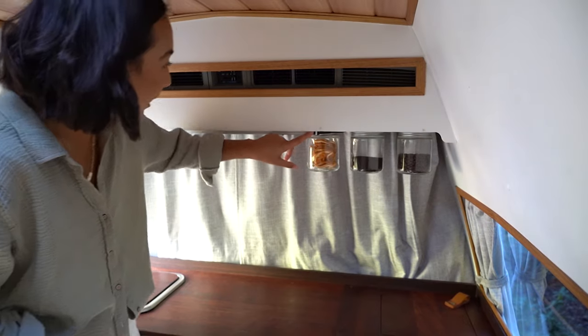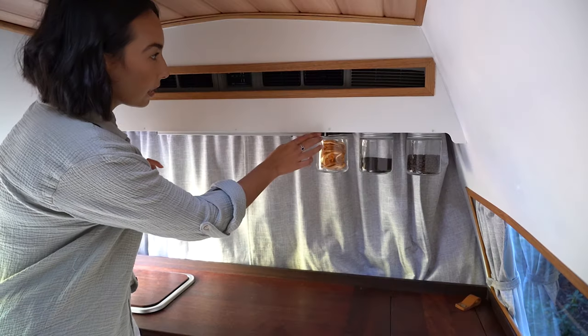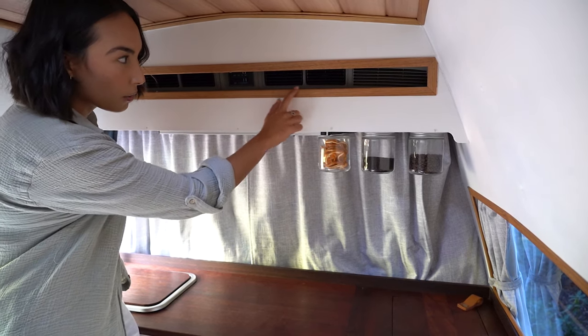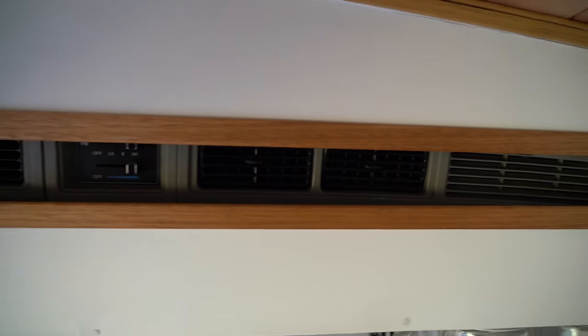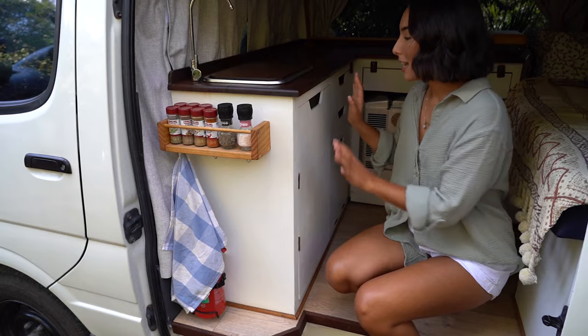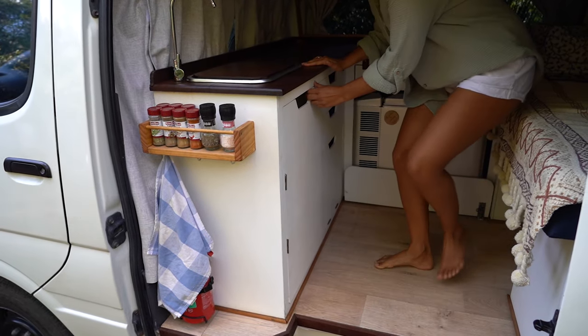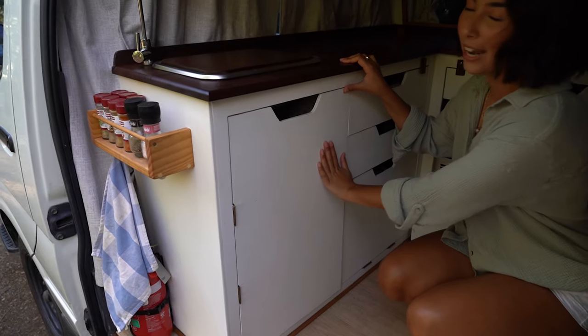We've just got our light here that we usually use for doing dishes and cooking. And then behind here is just our original aircon, and we've just covered it up to make it look a bit nicer. Kyle just made this little spice rack here, which is nice and accessible when we're cooking. And then this little cupboard under here is where we keep our grey water and our bins.